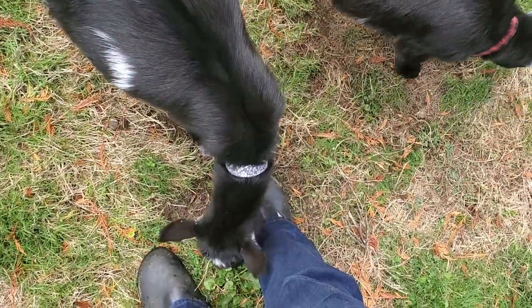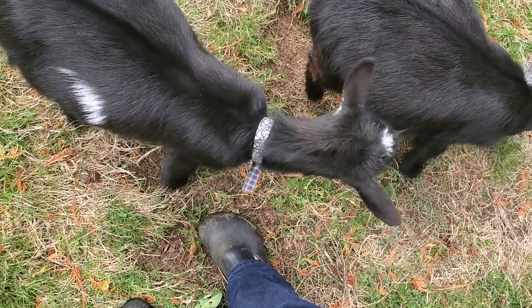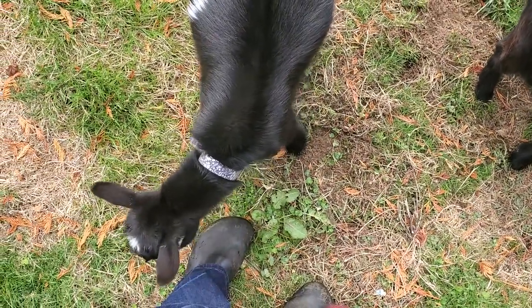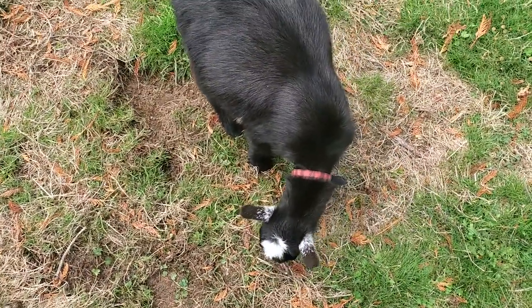The goats are being very cute. They're both bottle babies from Left Foot Farm, so they're very sweet and very cuddly and like lots of attention. We also have collars for them so we know what their names are.